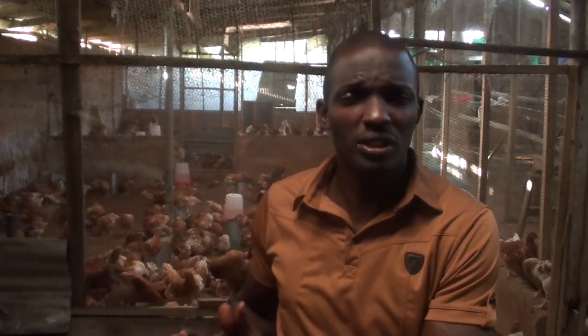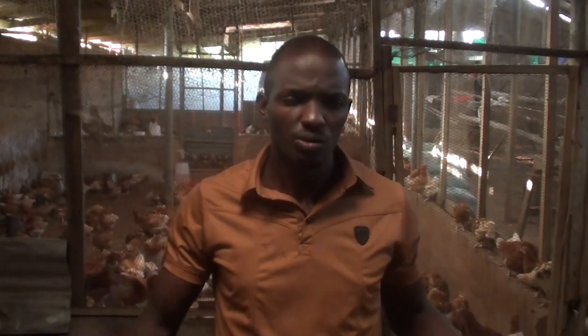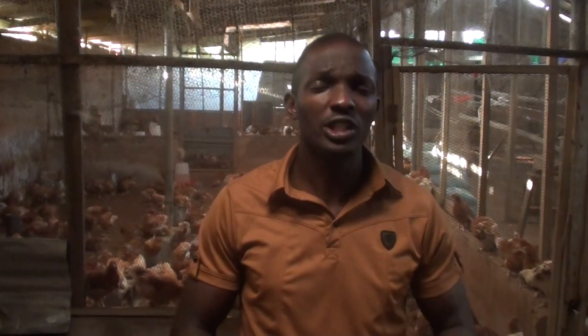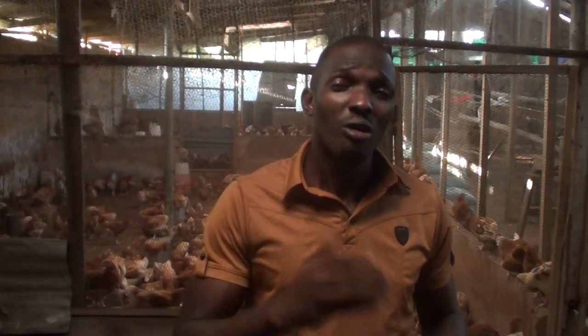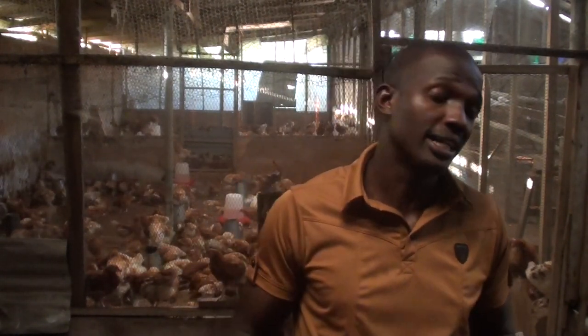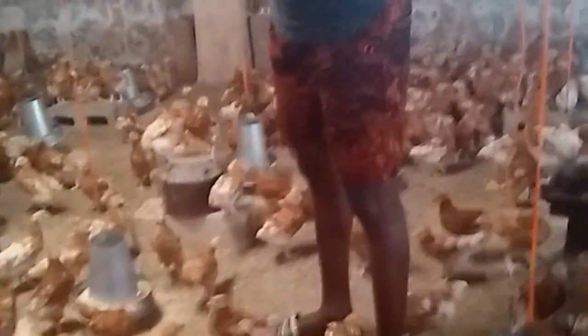When it comes to startup costs, for broilers you can start with 10 or 20 birds with little equipment around your house or backyard and still make a lot of profit. It requires just a few drugs and vaccinations when compared to layers. While in layers, you have to save up for a batch of at least 200 birds, because egg production is a game of numbers. The startup cost for layers is much higher when compared to broilers.